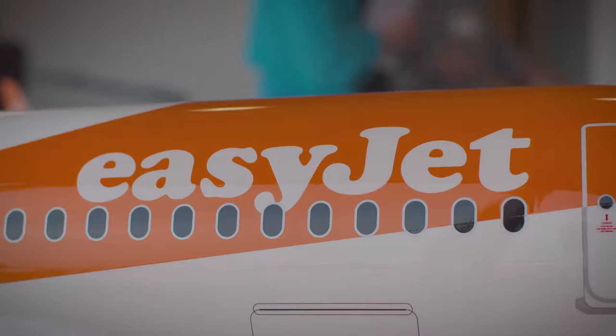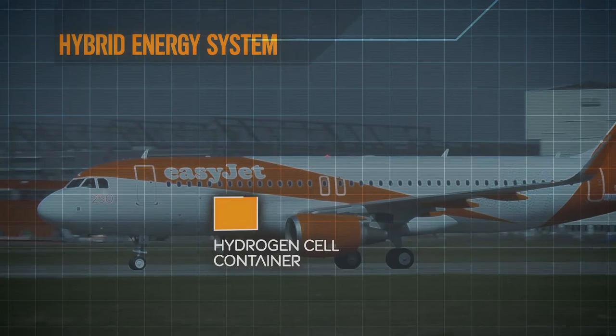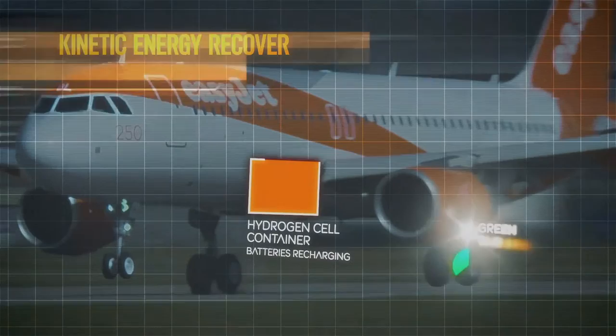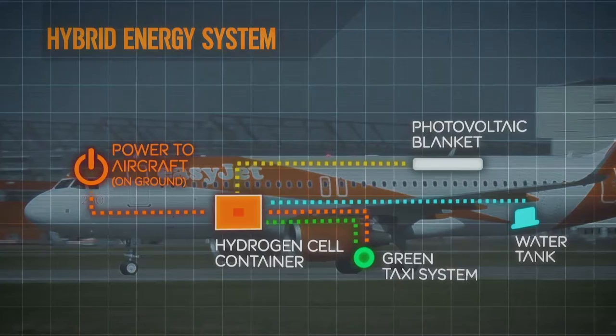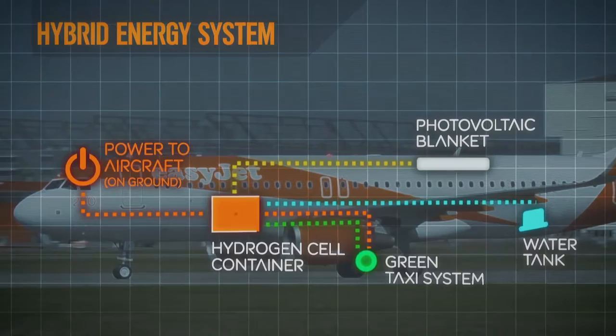We pulled together a basic idea around whether we could use a hydrogen fuel cell to power our aircraft while they're on the ground, instead of using diesel engine powered or fixed ground power units. The new system is based around a hydrogen cell container powered in a number of ways. Kinetic energy generated by the wheels helps to power batteries within the container, in a similar vein to Formula One's KERS system, with hydrogen itself as the third power element.